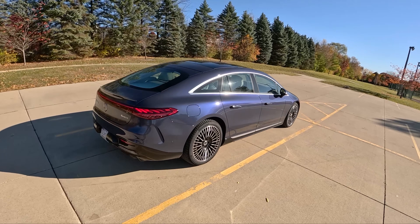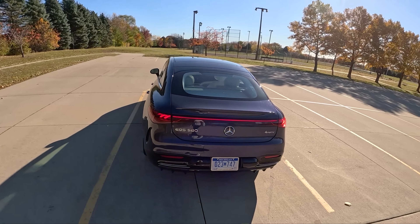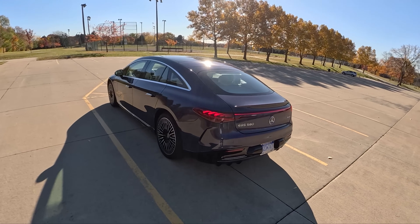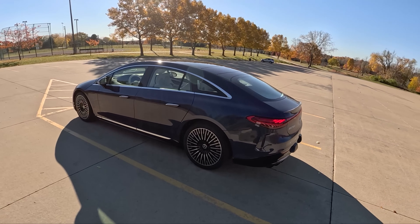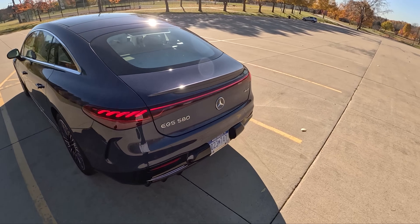Pricing for this EQS 580 4MATIC starts at $127,000. As specced with the Pinnacle package and a few other options — included in the description — this one is $138,500. Not cheap.